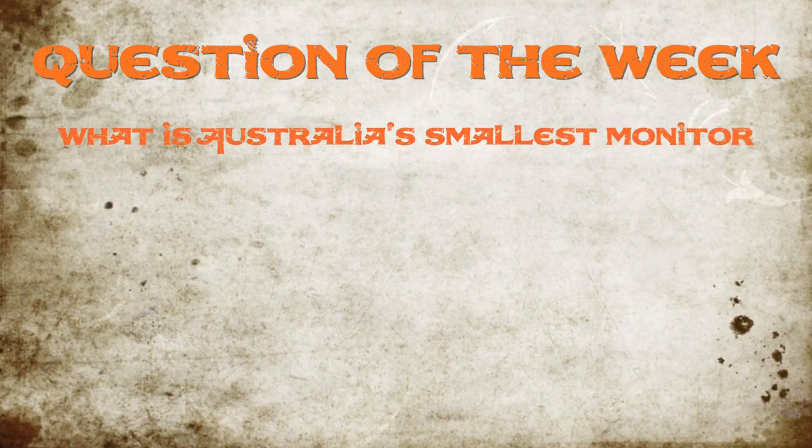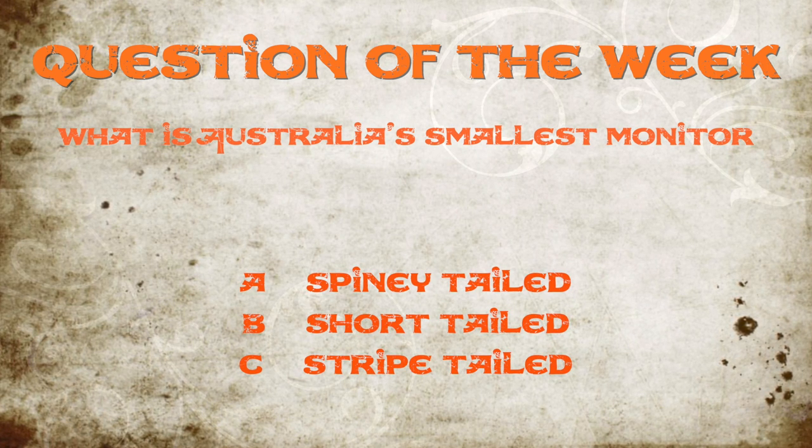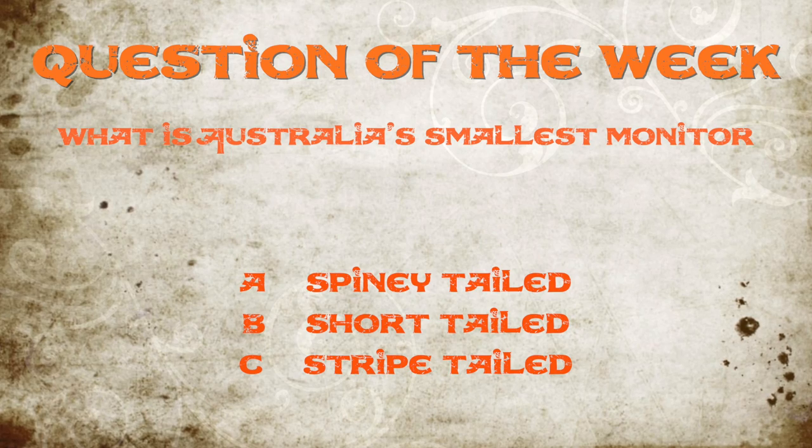The question of the week: what is Australia's smallest monitor? Is it the spiny-tailed monitor, the short-tailed monitor, or the striped-tailed monitor? Leave a comment below and get the answer at the end of the show.